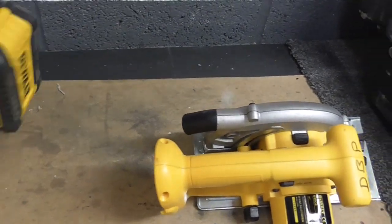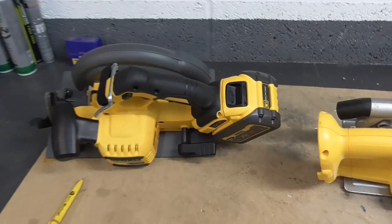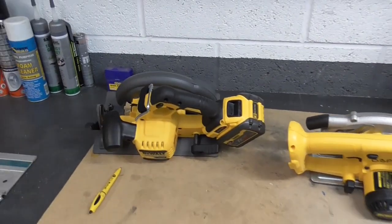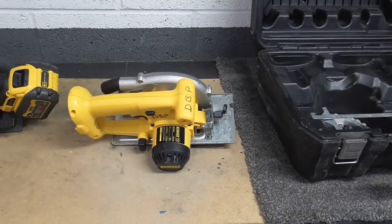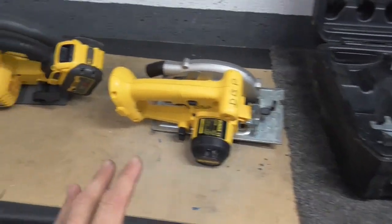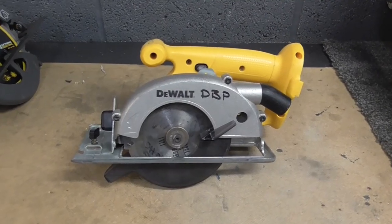This is the DeWalt DCS578, 190mm — the latest one with an upgraded motor on the 54-volt battery. It looks like an absolute beast. I haven't used it yet, but I'm going to talk a little bit about these saws and the journey from the technology of this older cordless saw right up to this one, as I see it as an end user.